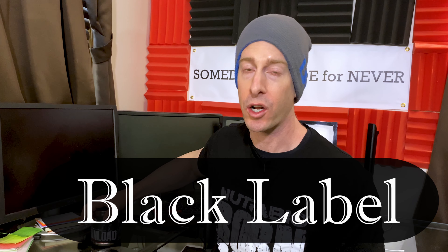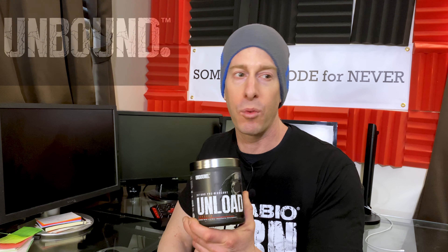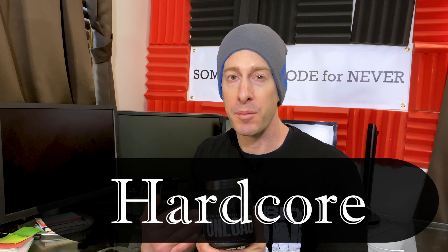Unbound is a brand new supplement company, but they're not a fly-by-night company. They are the black label for NutriBio.com. Long-time subscribers to this channel know I love NutriBio because they make their own supplements, they've got full label transparency, they use trade name ingredients, and they have third-party testing. They ended up making themselves a brand new supplement company — Unbound — so this is the more ultra, more risque, more hardcore supplement lineup.